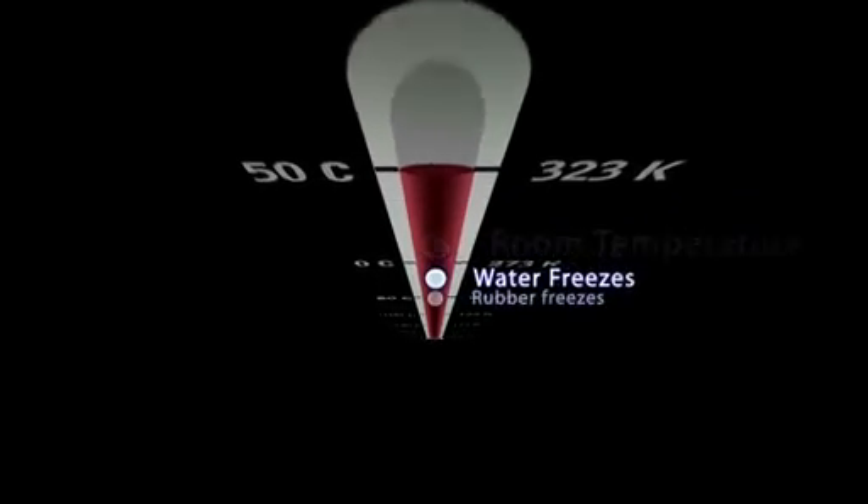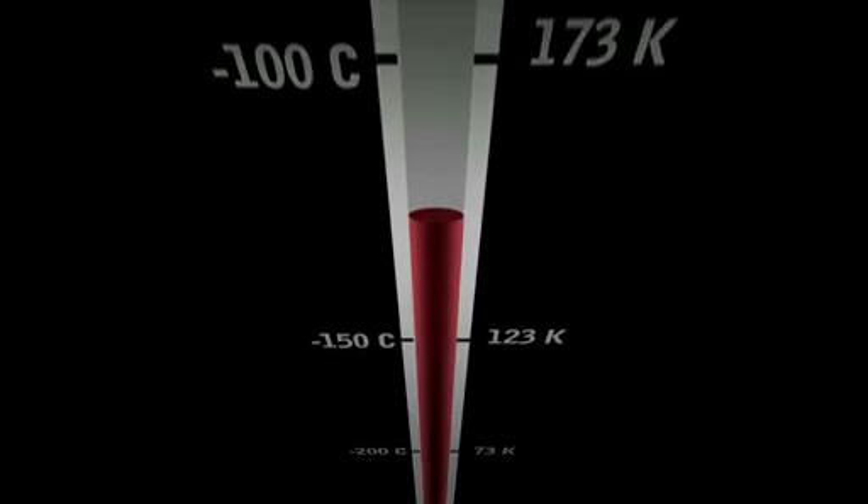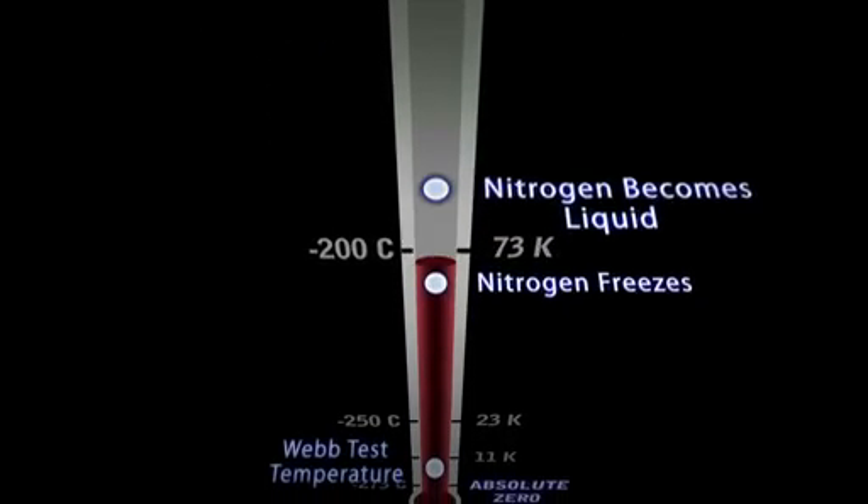Where we're actually going is 11 Kelvin, which is essentially 11 degrees Celsius above absolute zero — so as close to the absolute coldest that we can possibly get.